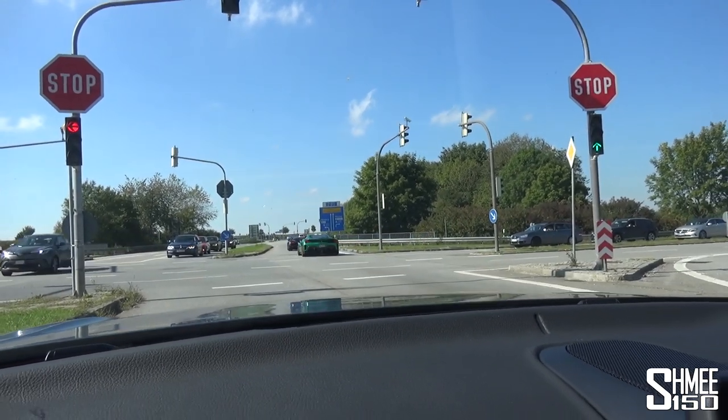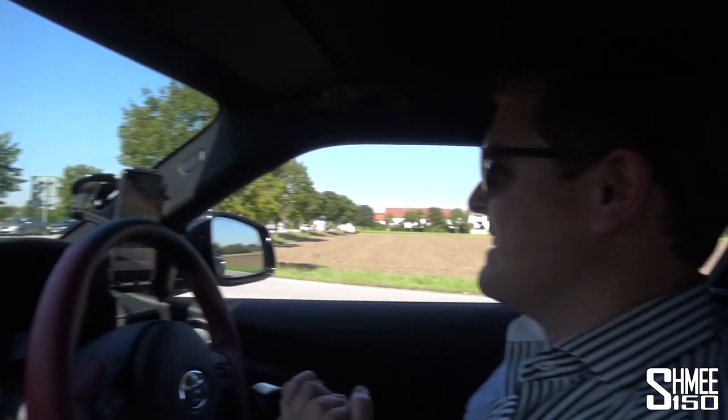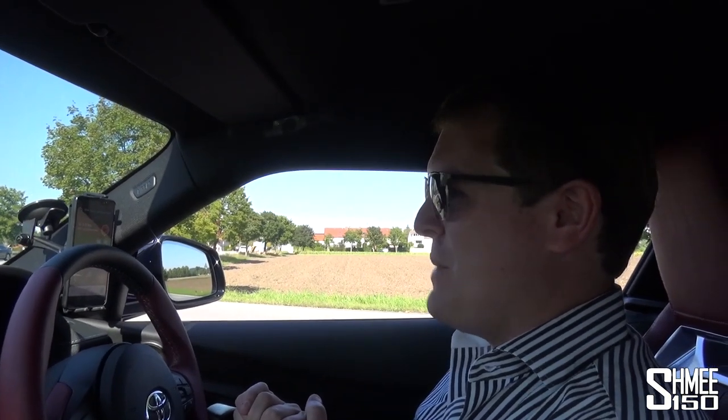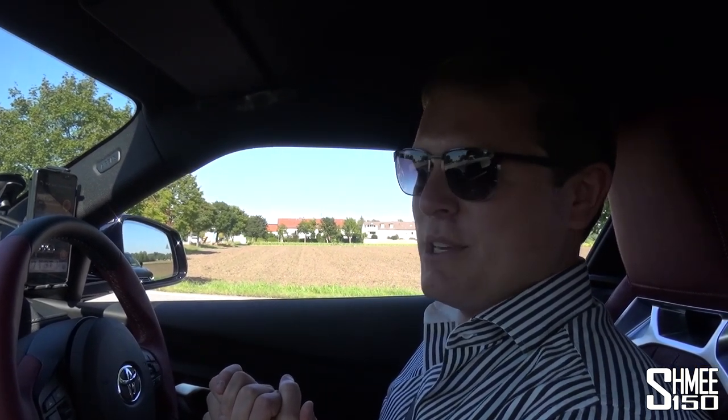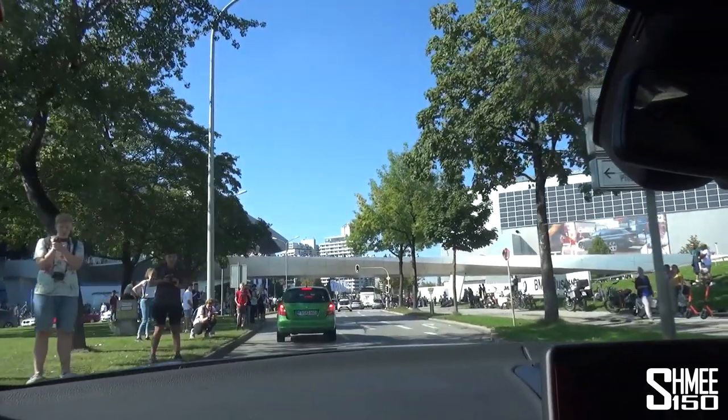The Koenigsegg sounds like such a beast. Like I said, they're all going Autobahn. We're going to follow Waze, which I've talked about in many videos, and I think we're going to be able to cut some queues. Fingers crossed. Here we are then at the BMW Welt and look at how busy this is.